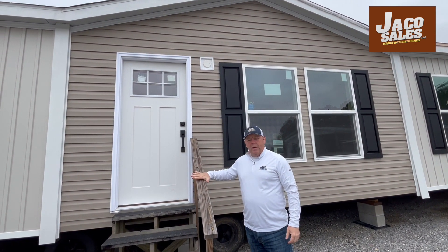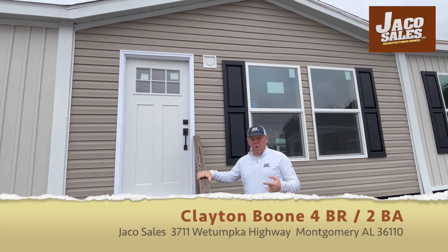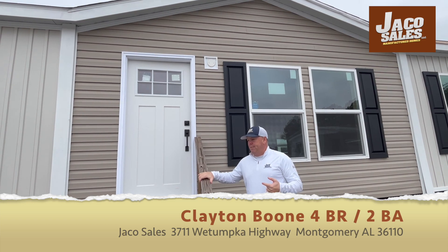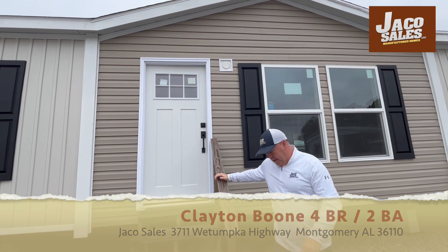We're outside the Clayton home, we call it the Boom. The Boom is a four bedroom, two bath — a very good summer home for us because it's at a great price for you. Very spacious. You'll have the master bedroom on one end, kids on the other end. We'll come take a look at this home, check it out.